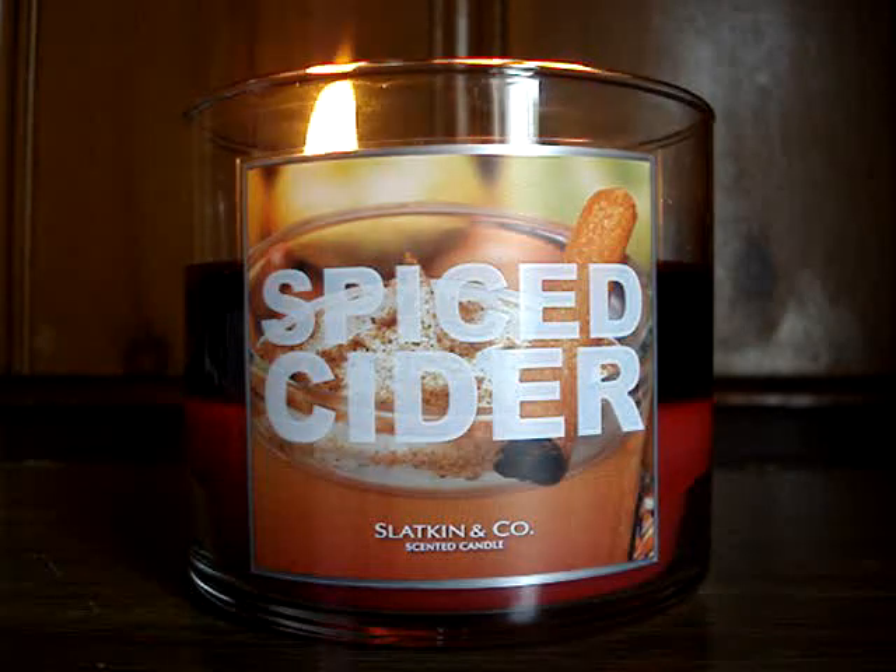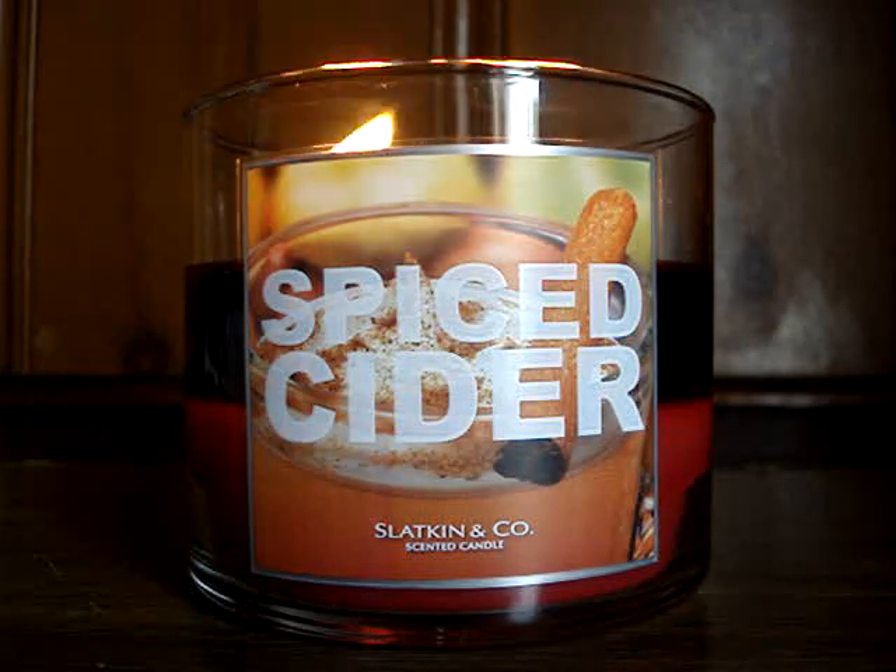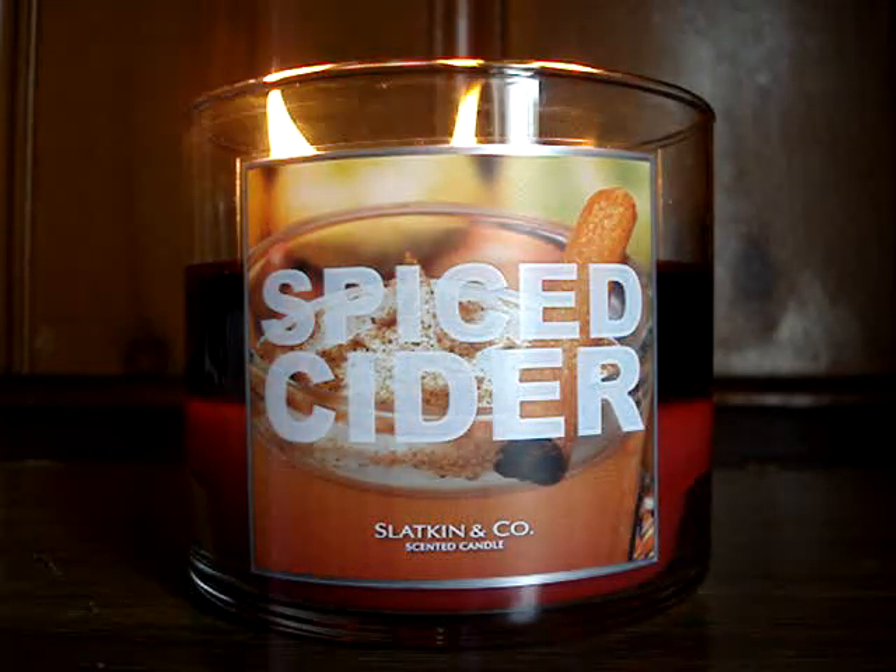Perfection. I don't know where the hell I got off saying that this candle was boring and needed to be canned, but gladly I was mistaken.